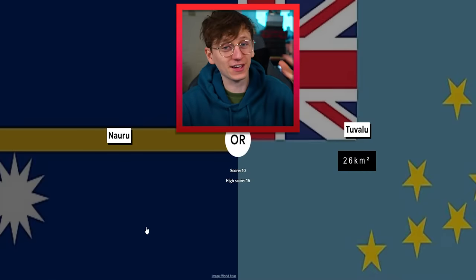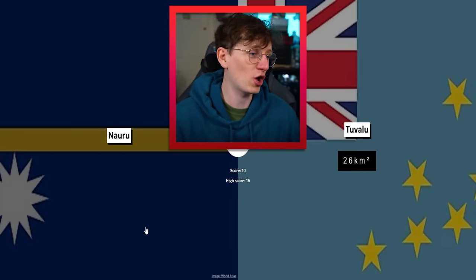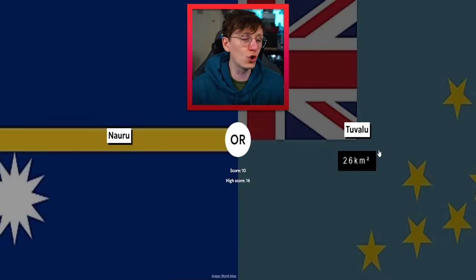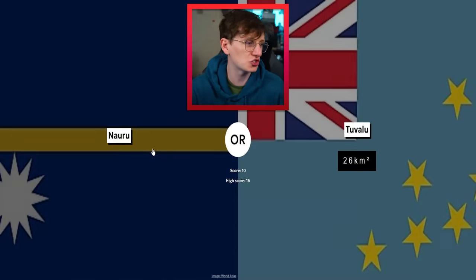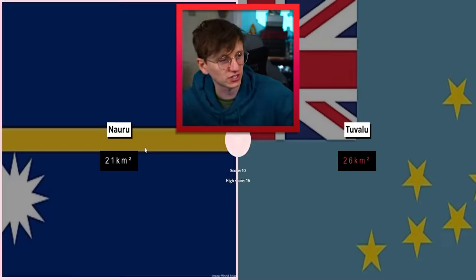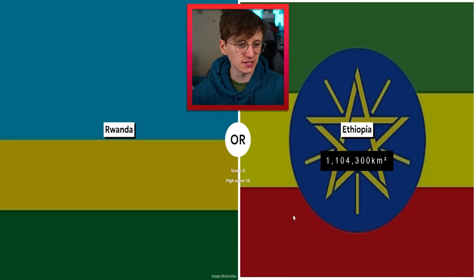Nauru — we did Google this about five minutes ago and I know it is the third smallest country in the world. So Nauru versus Tuvalu would have been quite tricky if I hadn't just Googled the answer and kind of accidentally cheated. Nauru you win — I've just clicked the wrong one by mistake. That's what I get for cheating, even though I didn't mean to cheat.